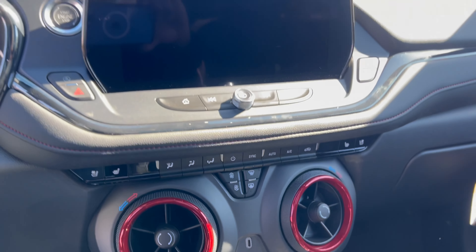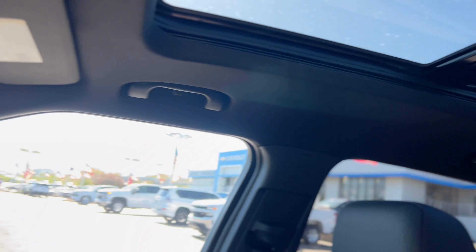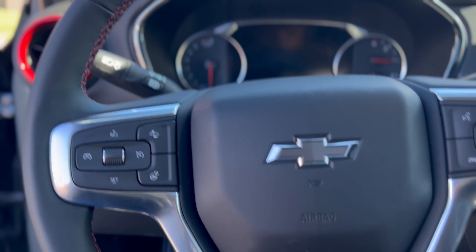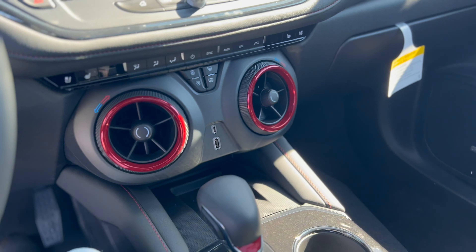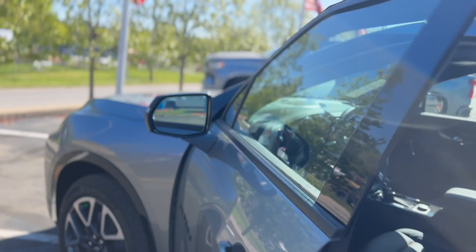Heated seats, cooled seats, dual panel control on the climate, panoramic sunroof, all the red accents throughout the vehicle — that RS-inspired package. Come check it out today at Cable Dahmer Chevrolet. Bose audio speakers as well.